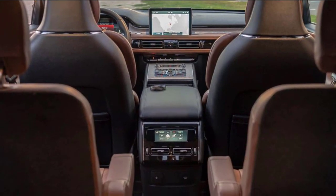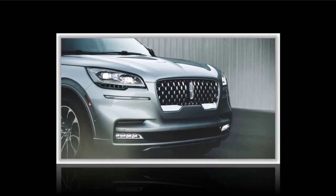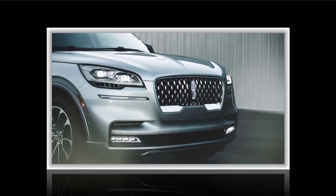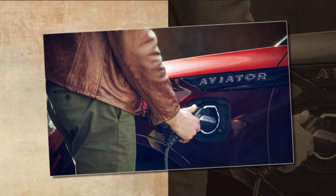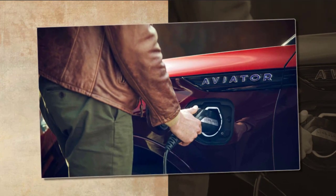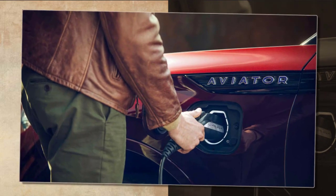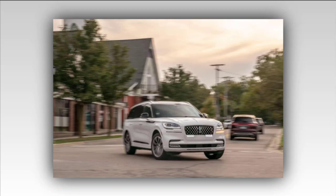2021 Lincoln Aviator Performance and MPG: There are no signs the 2021 Aviator will introduce a new powertrain option. The model returns with the standard turbocharged petrol engine and plug-in hybrid setup. The base 3.0-liter twin-turbocharged V6 delivers 400 HP and 415 lb-ft of torque, paired with a 10-speed automatic transmission. Buyers can choose between rear-wheel and all-wheel drive, rated at 18/26 mpg and 17/24 mpg city/highway, respectively.